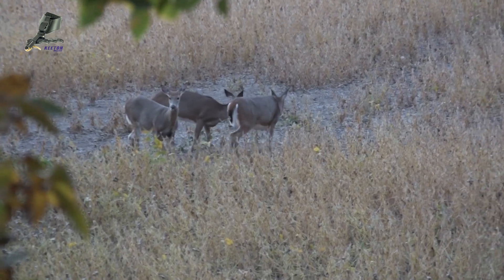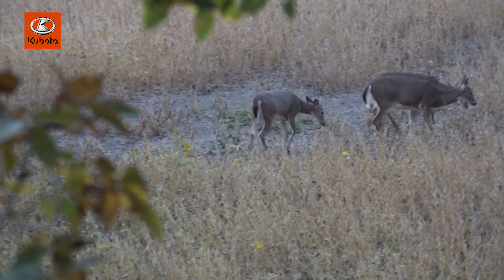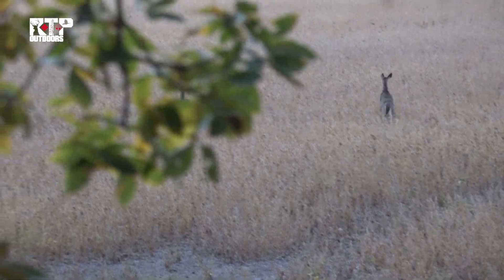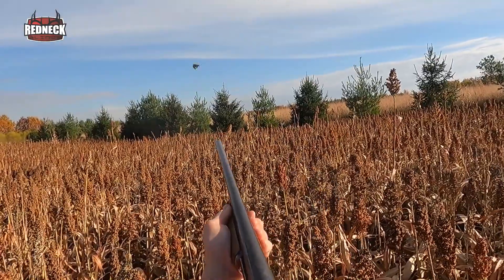We hope everyone enjoyed this year's episodes at Midwest Whitetail, and we would like to thank you for your viewership and support, as this would not be possible without you. Back in Michigan, I was able to get out several times in October. On October 7th, I was able to harvest a nice doe and put some meat in the freezer. As October came to a close, my son Eric and I went out to Iowa to do some pheasant hunting, and then I was off to Kansas for the November rut hunt.